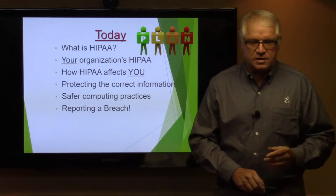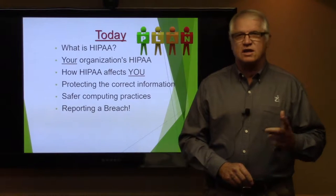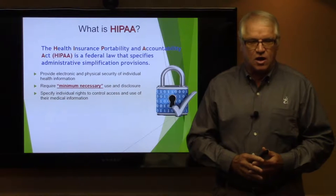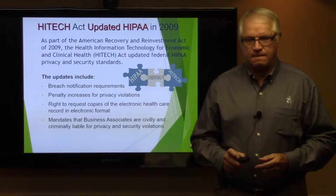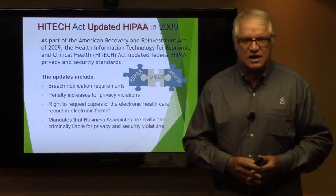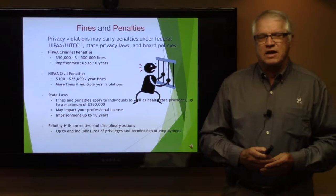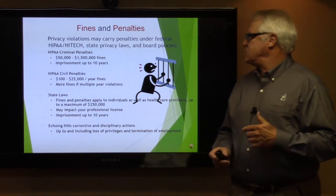Today's agenda covers what is HIPAA, your organization's HIPAA, how HIPAA affects you, protecting the correct information, safer computing practices, and reporting a breach. HIPAA is the acronym that stands for the Health Insurance Portability and Accountability Act. It is a federal law with specifics for administrative simplification provisions. HITECH is also associated with HIPAA and was implemented in 2009, largely addressing internet access and keeping electronic devices safe. There are fines and penalties associated with HIPAA.